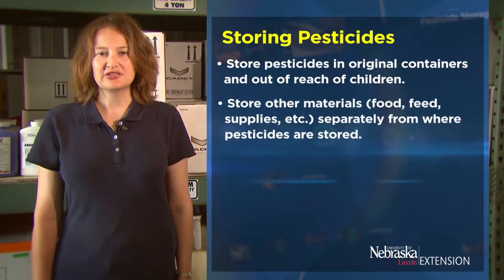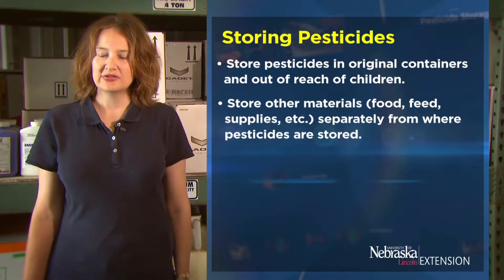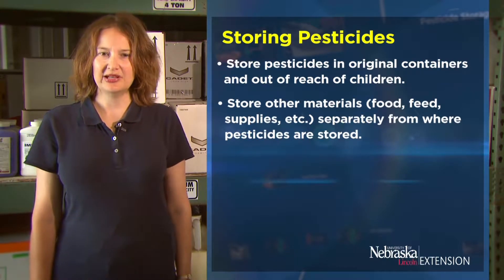Store other materials such as food, feed, or supplies separately from where pesticides are stored, so that these items do not get contaminated from pesticides.